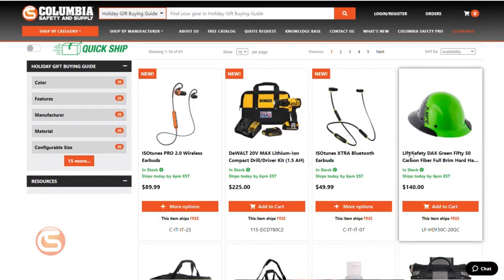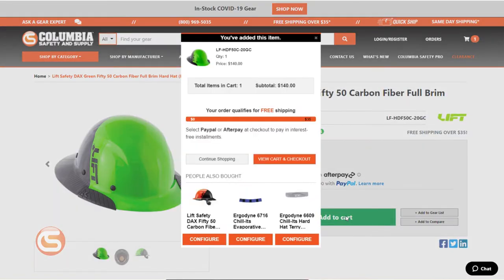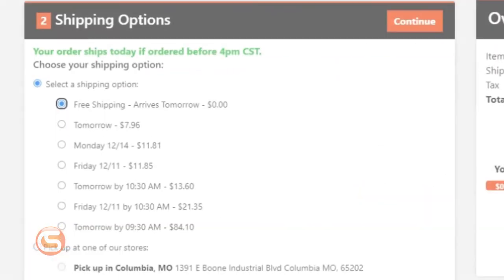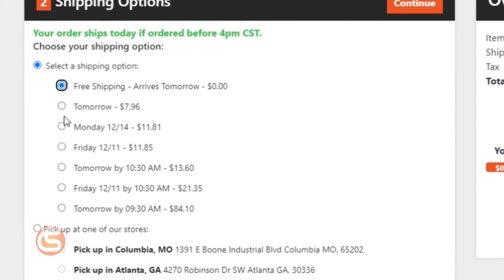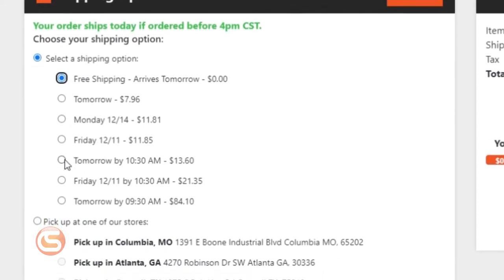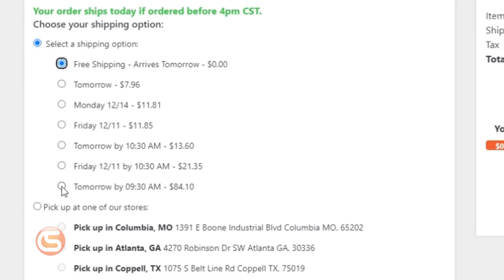For instance, at the time we're filming this video it's early December, so say you wait till the last second to find a gift for your hard-working loved one and you find that perfect gift on our annual holiday gift guide. Place your order on eligible quickship items a few days before you need it to arrive. As you check out, you'll see several shipping options and estimated delivery windows depending on the speed you require. Pick the best option for you and trust that you'll have it wrapped and under the tree just in time for the holiday.